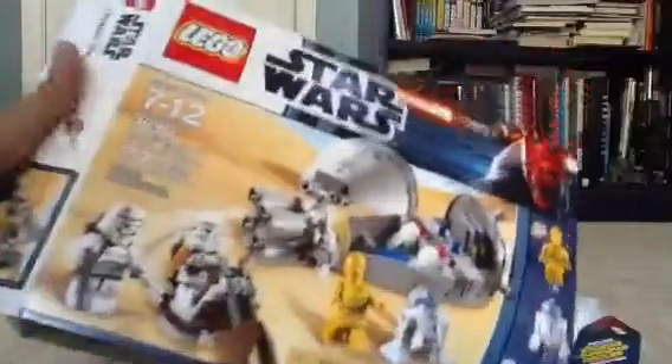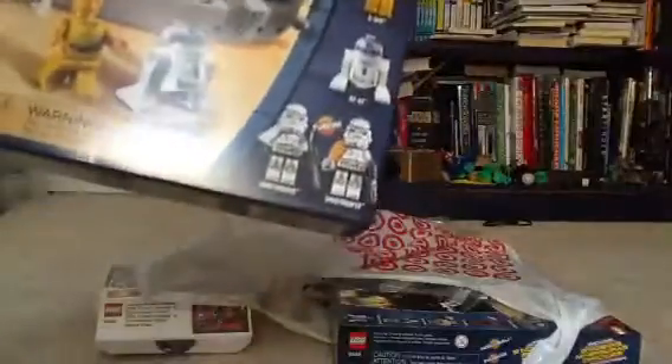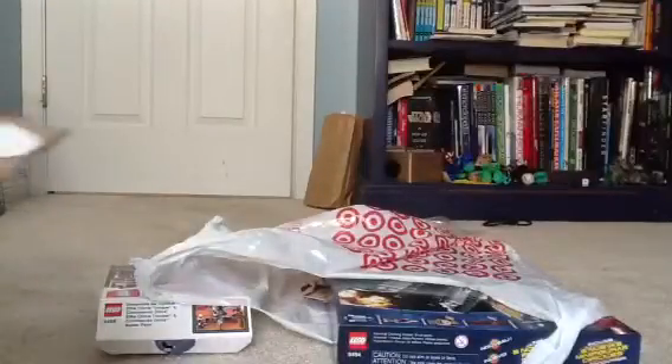I got the Droid Escape. This is 137 pieces. It comes with C-3PO and two sensors. It's pretty cool. It comes with the bike and the escape pod. Here's the back. Cool.